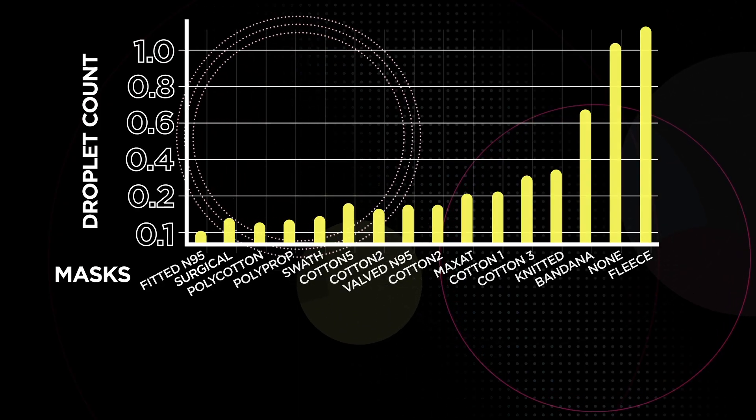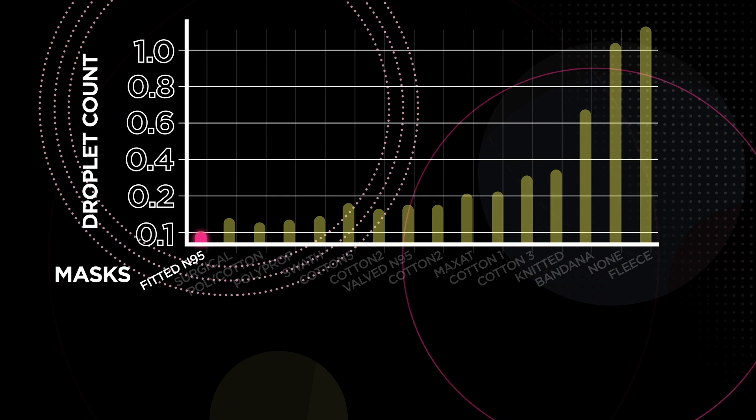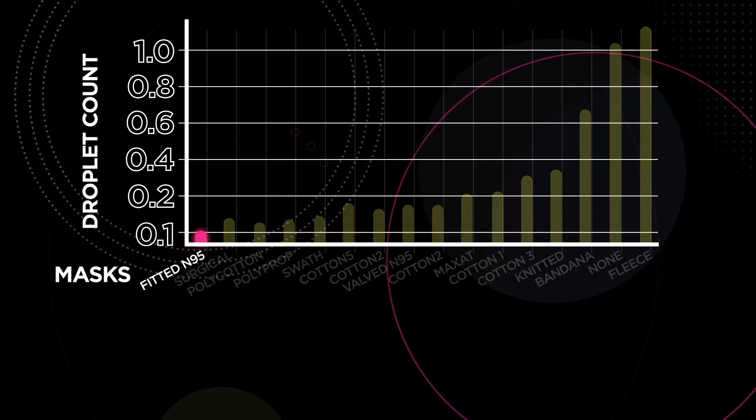In second place, we have surgical masks, which in the study prevented almost 90% of droplets from escaping. That leaves us with the N95 without a valve, the best mask you can wear to prevent droplet spread. In the study, these masks prevented almost 100% of droplets from spreading.